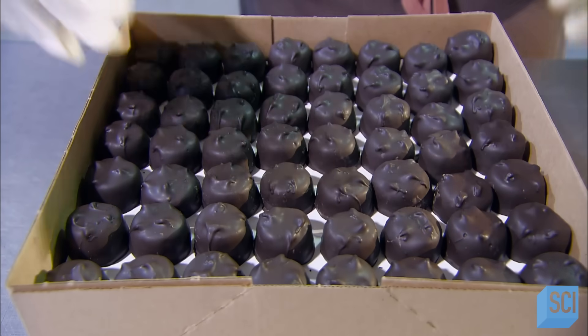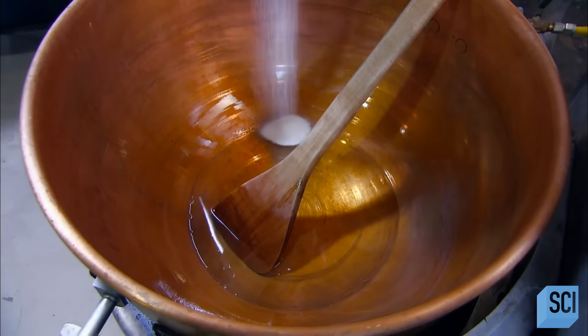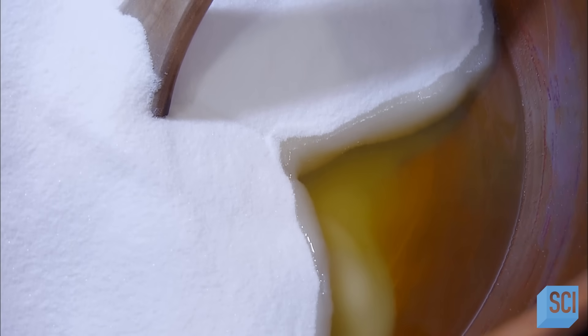You can look, but don't taste — these chocolates are headed to the stock room. Now production takes a sweet turn as they cook up a caramel filling.